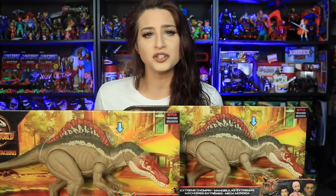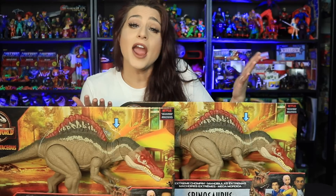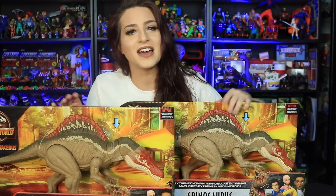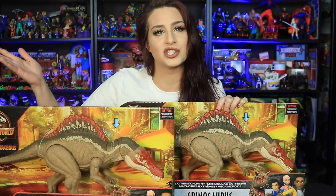Hello everybody and welcome back. In today's video we are taking a look at a new item from Walmart Canada — the Extreme Chomping Spinosaurus from the new Camp Cretaceous line by Mattel.